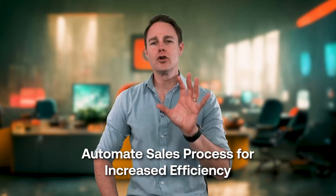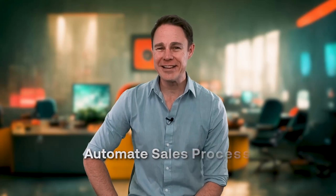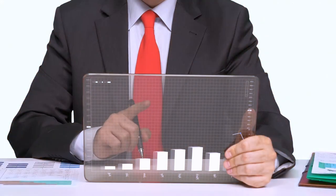Hey there, welcome to our channel, your go-to destination for all things sales and business optimization. I'm Jason, and today we're diving into the game-changing world of sales process automation. So if you're ready to supercharge your sales, stay tuned.